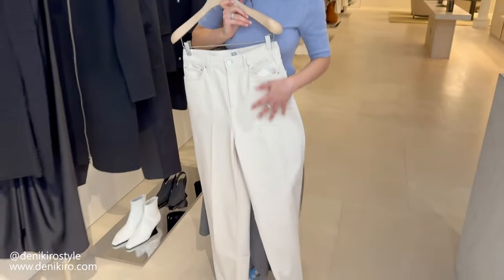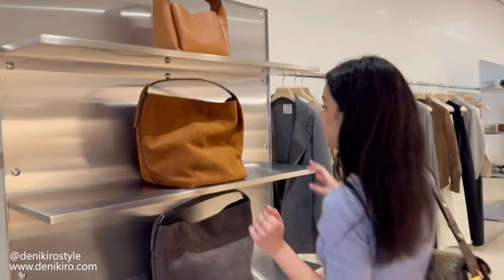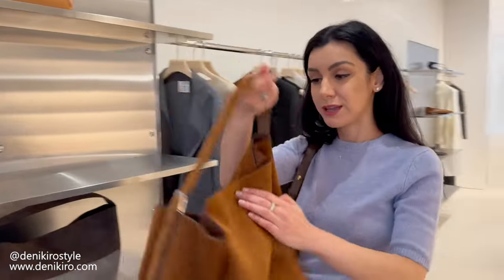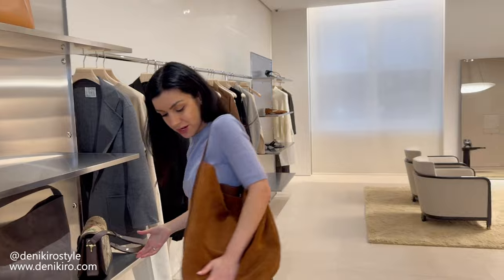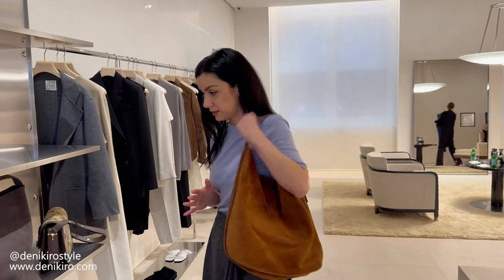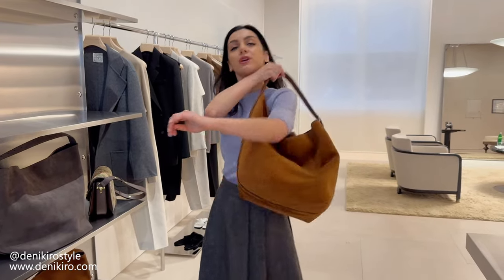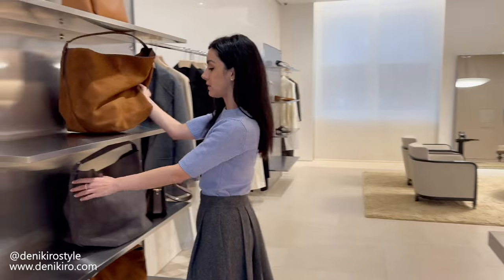Jeans are such a key staple for everyday, and I love the flare style. Totem also has a fabulous handbag selection, especially if you like minimalist style. I love their suede totes — they give a raw vibe and are great everyday totes, especially if you carry a lot. I love the camel color paired with creams and white, and they also have it in grey.